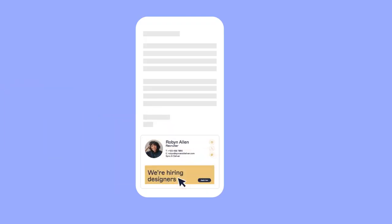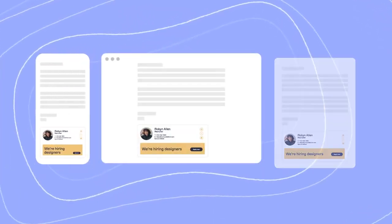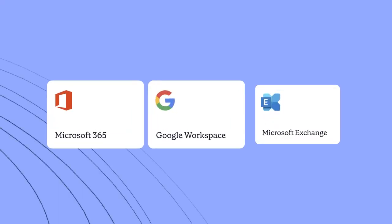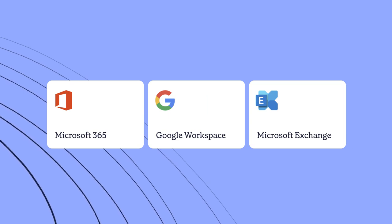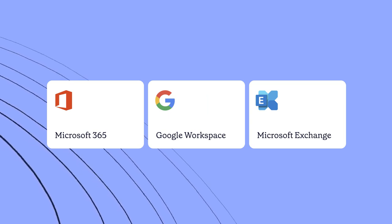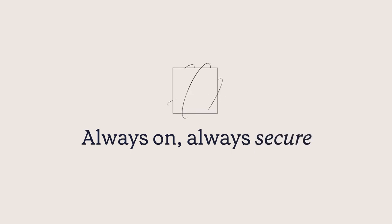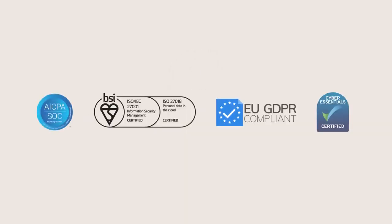Signatures integrate smoothly and consistently across devices. Whether you work with Microsoft 365, Google Workspace or Microsoft Exchange, we can re-energize your sign-off. We build security into every element of our product and are regularly audited to make sure we're the most secure solution.